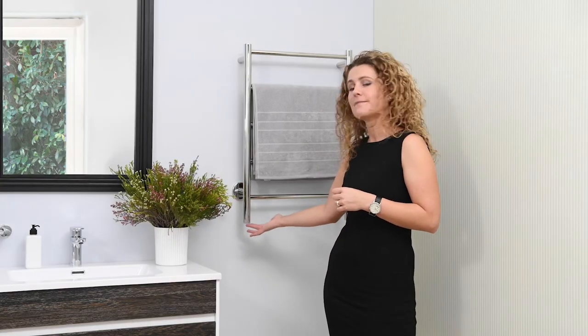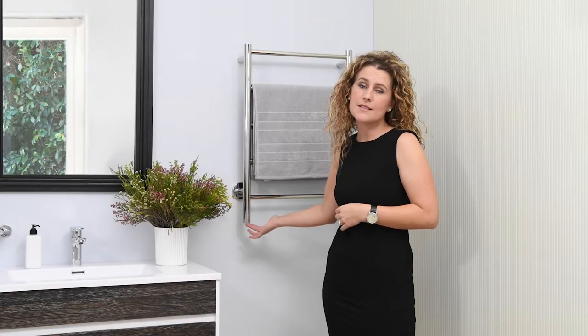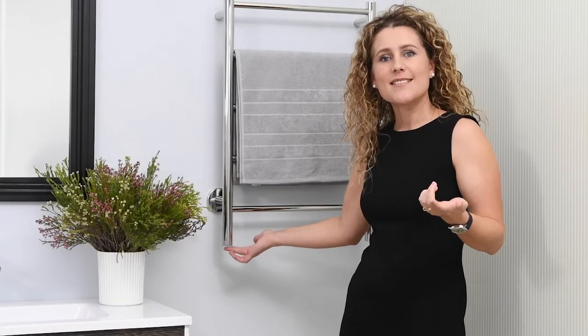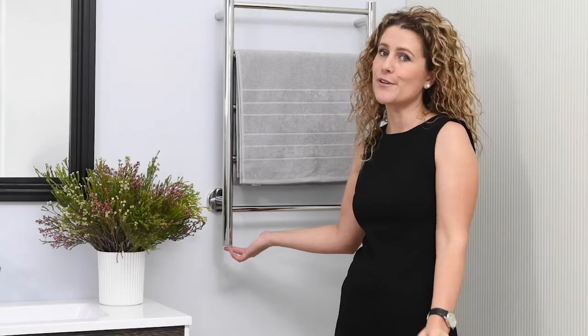All heated towel rolls are not created equal, and with Bathroom Butler you get a few unique features. The one I want to focus on today is the personal temperature selection switch, or PT Select for short. As the name suggests, the PT Select switch enables you the user to adjust the temperature to what is personally right for you.